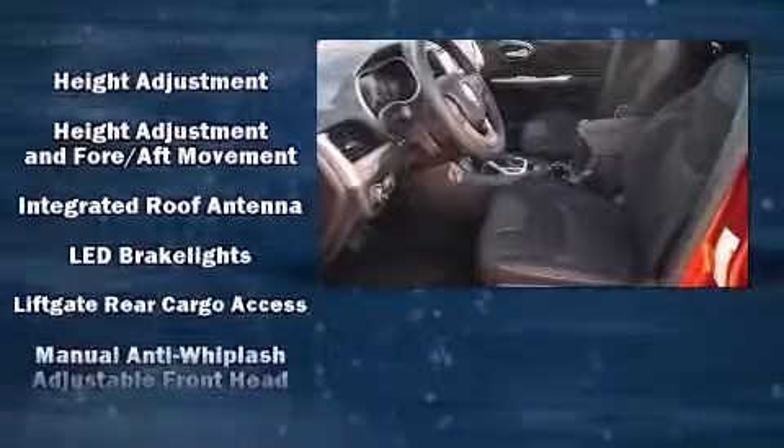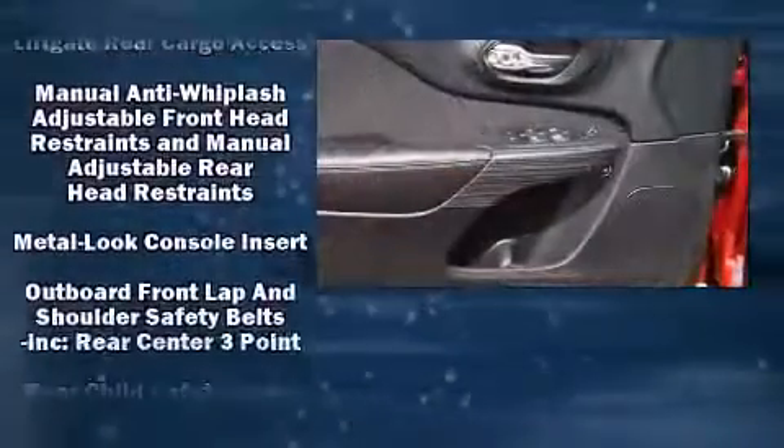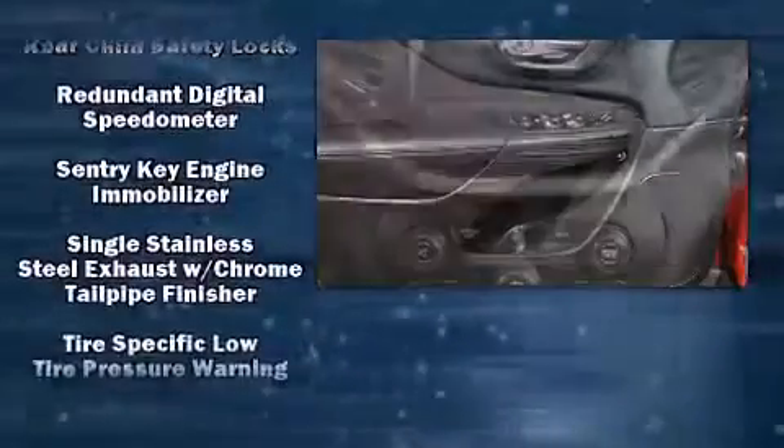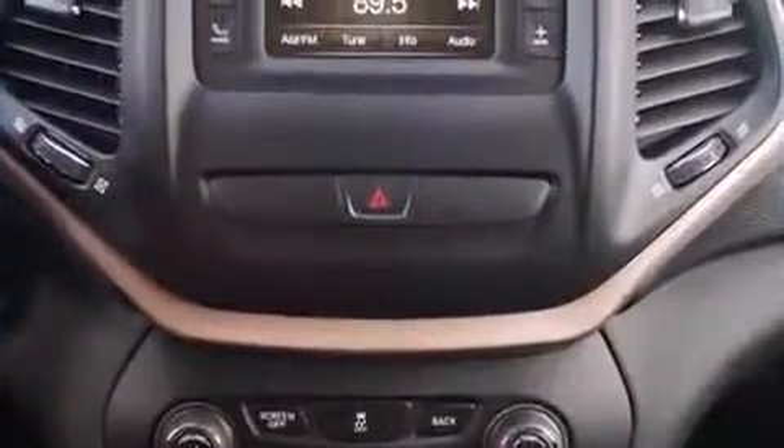Passengers are protected by various safety and security features including head curtain airbags, front and rear side impact airbags, traction control, brake assist, anti-whiplash front head restraints, ignition disabling, and four-wheel disc brakes with ABS.